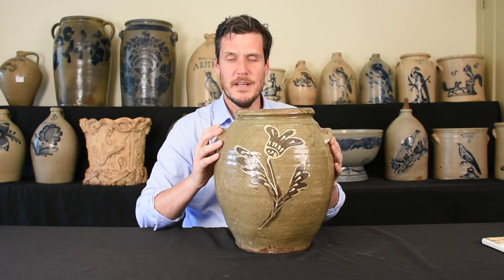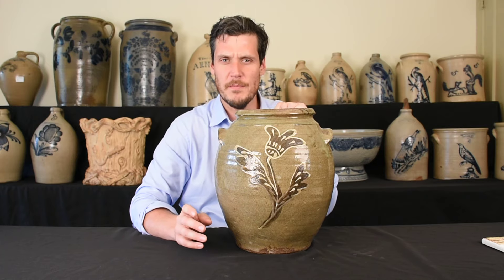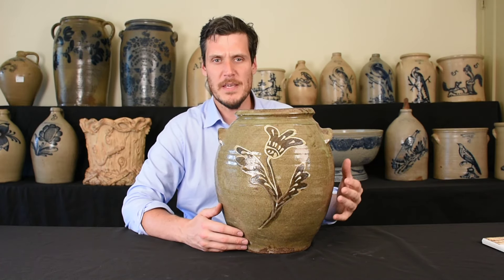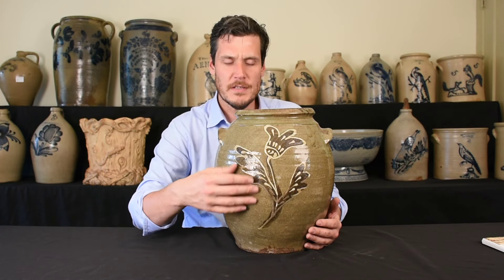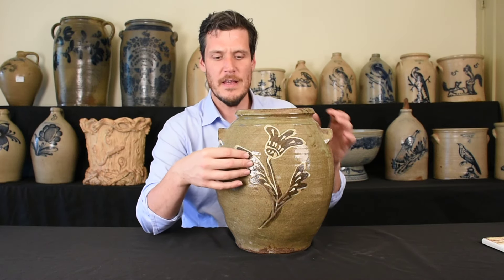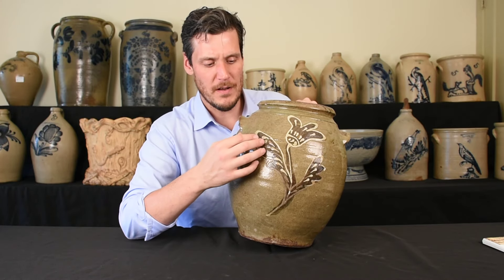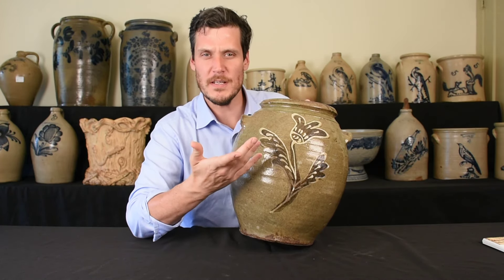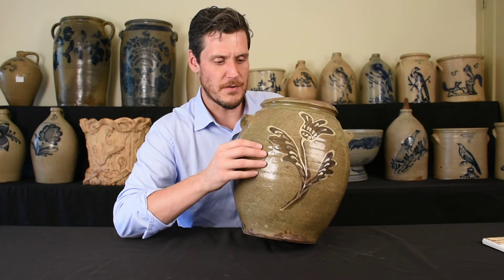All of a sudden, there was a need to make a higher quality pottery to sell and compete with what was being shipped down the Atlantic coast from places like Baltimore. Thomas Chandler gets a ton of credit for bringing decoration to alkaline glazed stoneware, and he brought slip trailing, which was being done in Baltimore, where he had trained a generation earlier.